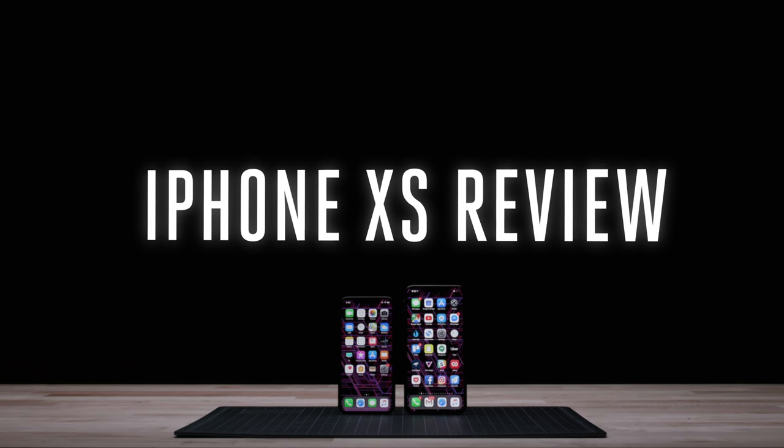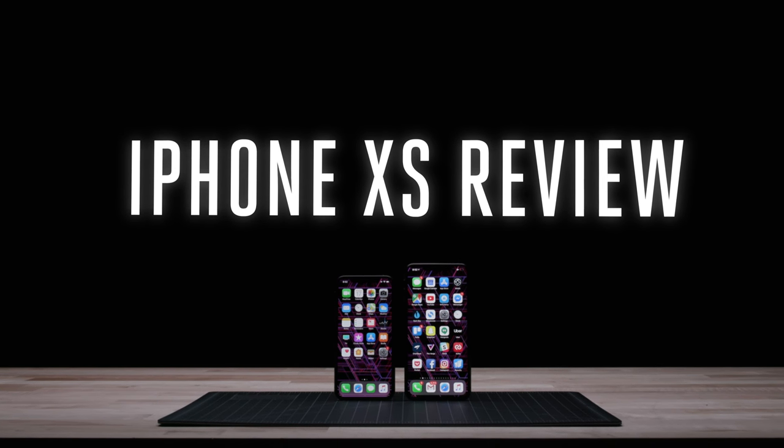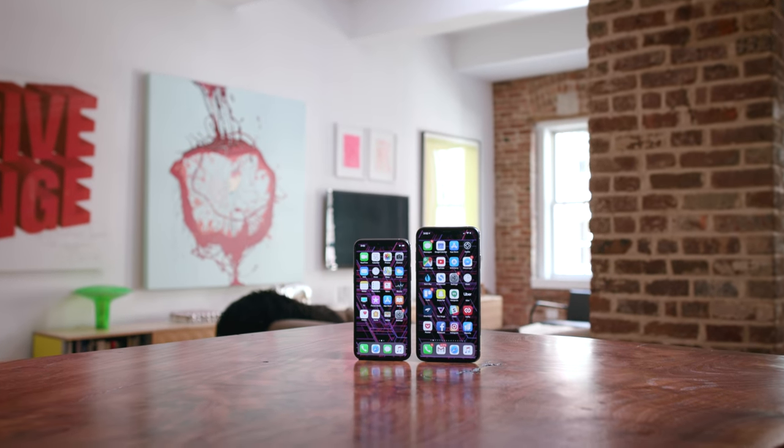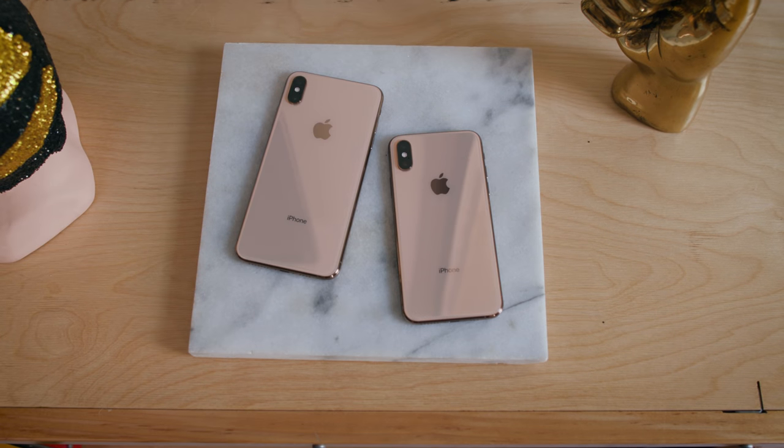This is a weird year for iPhones. Usually Apple puts out a new iPhone in September, it drops the price of the old model, and keeps selling it for a few more years. This year, Apple didn't do any of that. The iPhone X, which came out last year in a flurry of hype, is gone. Instead, there's the iPhone XS and the new mid-range iPhone XR. Apple really wants iPhone X to be its new brand of phones, with the letters S or R telling the models apart.